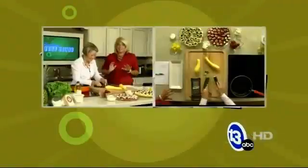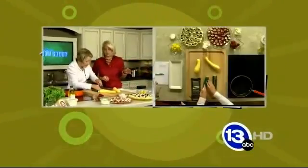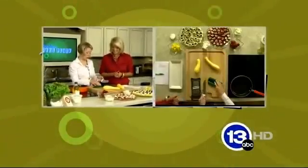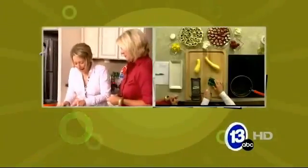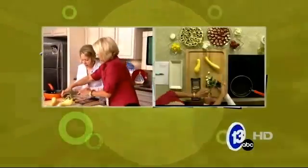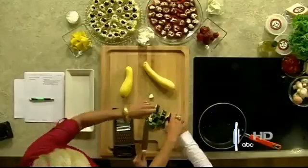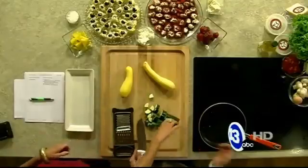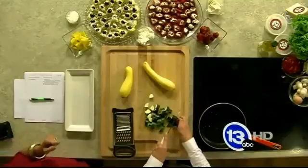Now you want to be very careful — it's so easy to cut yourself. Just slow down. Everybody in my family knows I cut myself a lot; I don't need TV to do it. I picked some zucchini and some squash. Bend your knuckles back like this — you can't cut yourself if you pull your knuckles back. I told you I'm not a chef!